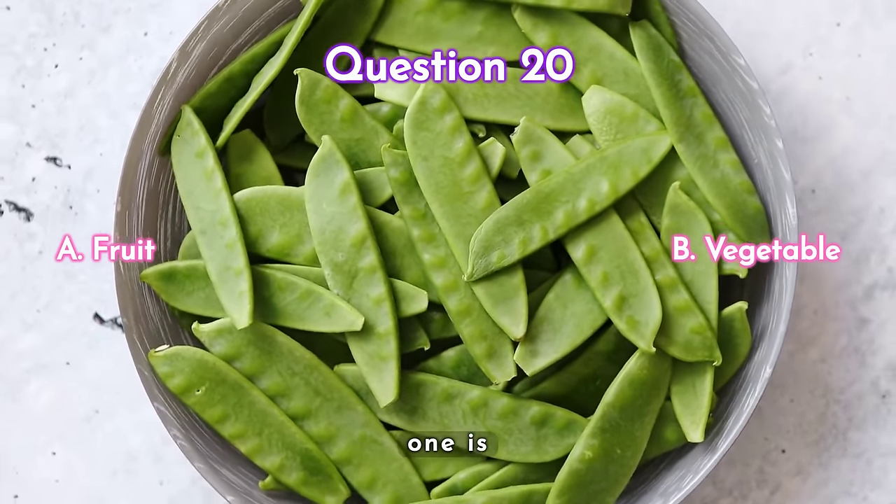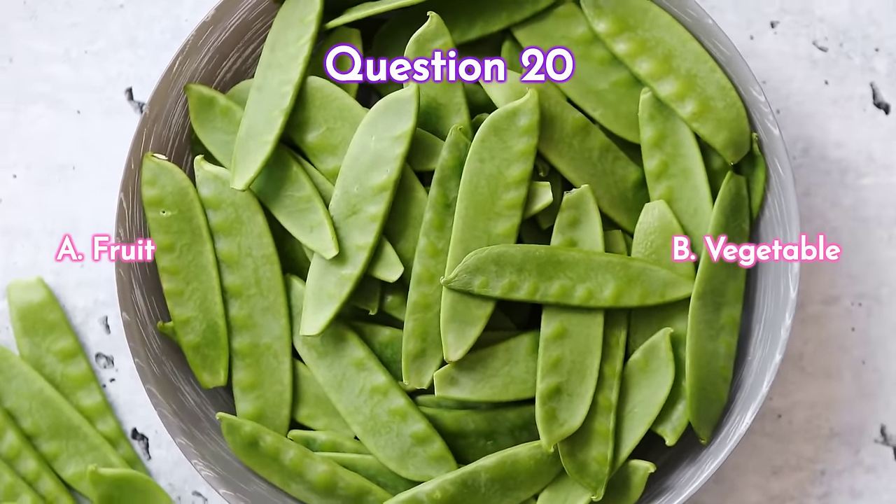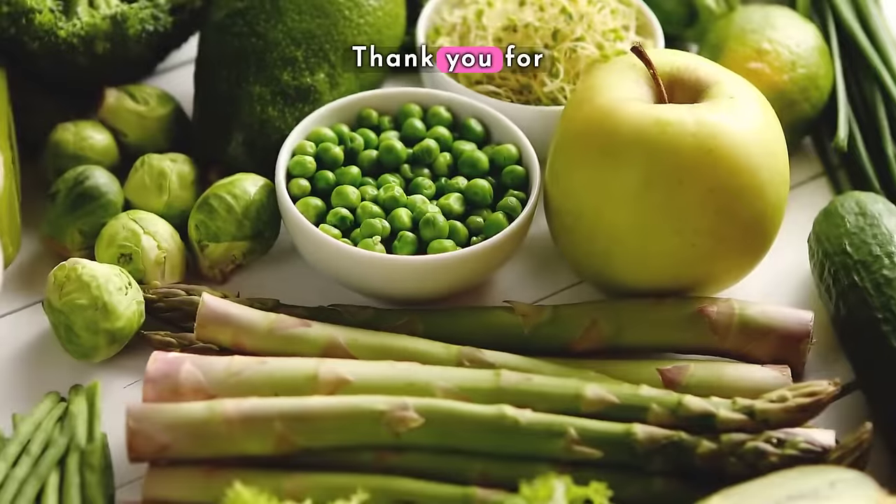This one is a fruit. Thank you for participating in our quiz!